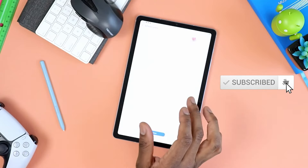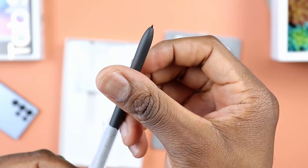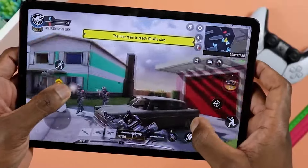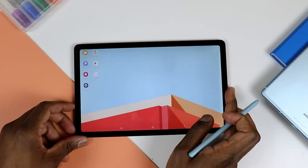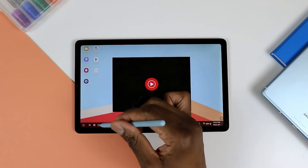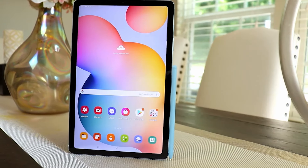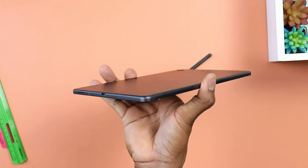Portability takes center stage with the Galaxy Tab S6 Lite. Its slim design and lightweight build make it a true on-the-go companion, whether you're commuting, traveling, or simply moving from room to room at home. Under the hood, the Galaxy Tab S6 Lite features a Qualcomm Snapdragon 720G octa-core processor that ensures smooth performance for everyday tasks. Whether you're browsing, streaming, or tackling productivity on the move, this tablet delivers reliable performance. The inclusion of the S-Pen stylus allows you to jot down notes, sketch, and navigate with precision, making it a versatile tool for both productivity and creative pursuits.